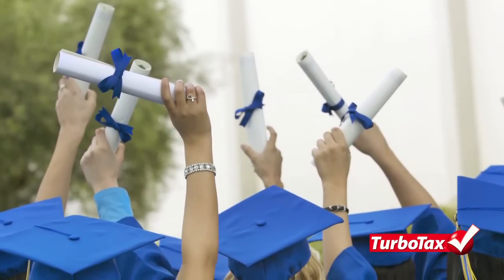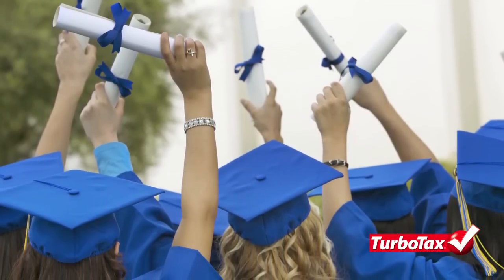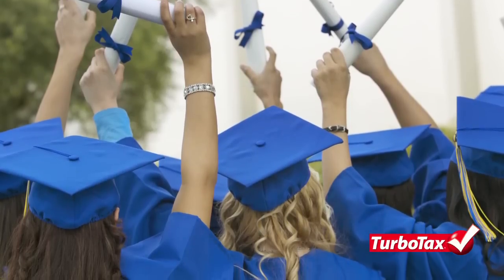Therefore, if you are a student or you claim a dependent who is, you may want to evaluate your eligibility to deduct your school expenses and student loan interest.